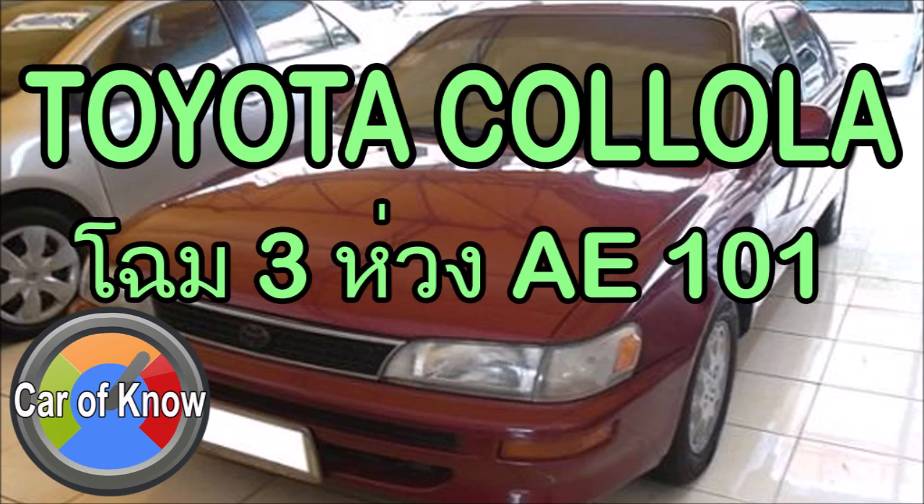Toyota Corolla AE101, the 3-ring design — this is Generation 7. It appeared for the first time in Thailand in B.E. 2534. There are three engine variants: 1.3, 1.5, and 1.6. Prices are 99,000, 104,000, and 113,000 baht respectively.